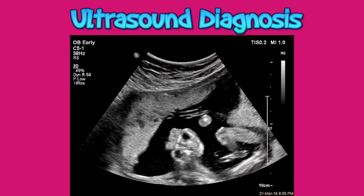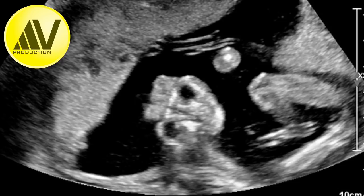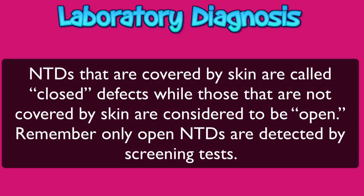In the second trimester scan, the characteristic features of anencephaly that can be seen are absent calvarium, prominent orbits, and the face is typically triangular. This is another zoomed picture showing lenses as white circles in the prominent hypoechoic orbits. Before I talk about the laboratory diagnosis of anencephaly, some basics: neural tube defects that are covered by skin are called closed defects, while those not covered by skin are called open neural tube defects, which are anencephaly and spina bifida.